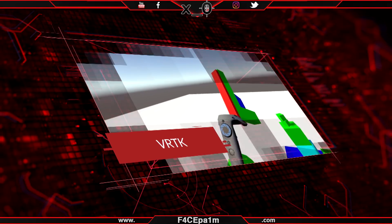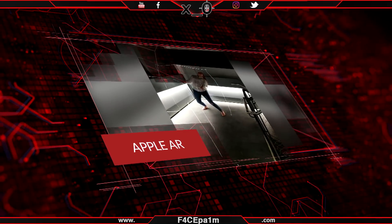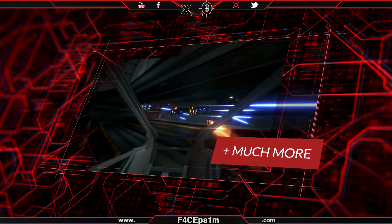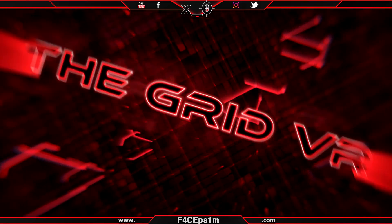We've got VRTK getting dollars Oculus style, virtual desktop optimized for mobile, Apple's 8K AR in a while, Pimax controllers, Orbis VR, Fallout 4 support and much more. Today I'm going to cover off the main events to keep you in the loop. So stay locked, enjoy and welcome to The Grid VR.